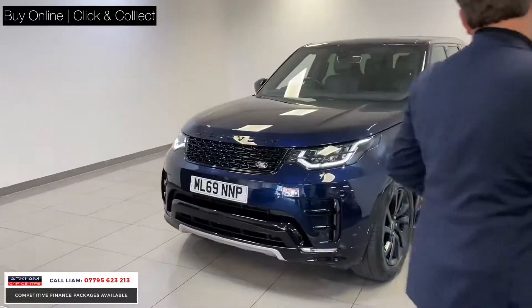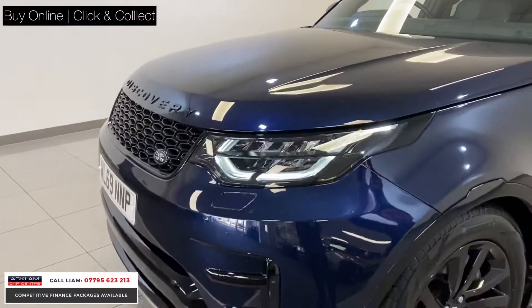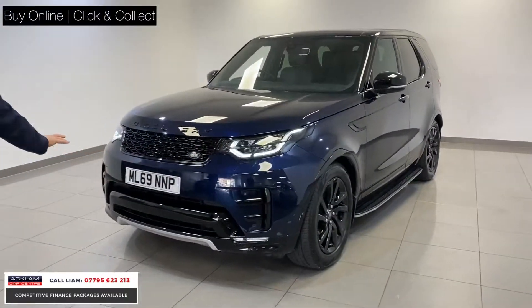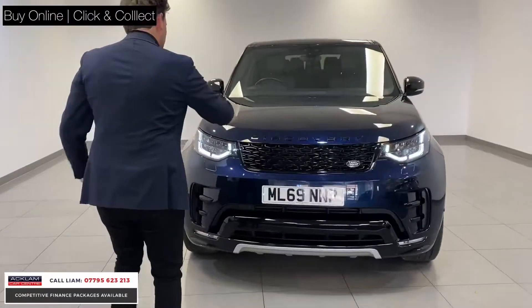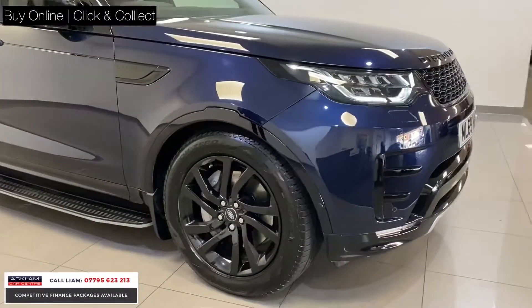I think the colour — it's got an R-Dynamic body styling kit on the car, and it just looks stunning with the grille, the black badge in. So you get all this black around the arches, the vents on the front bumper finished in high gloss black, that big grille, which I think looks stunning. The lettering all finished in black, and I just think it makes the car look a little bit unique, as opposed to just a standard looking Discovery.